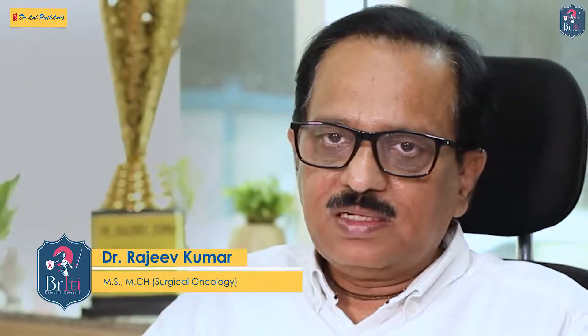Hi, I am Dr. Rajiv Kumar and I am a cancer surgeon working at Rajiv Gandhi Cancer Institute, Rohini, Delhi. And all of you know that breast cancer is the commonest cancer in Indian women.